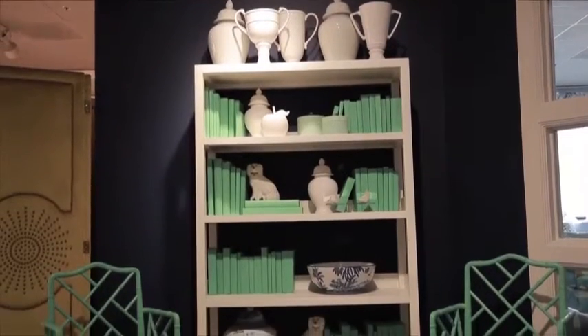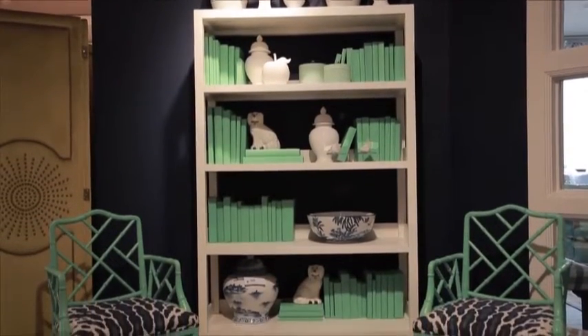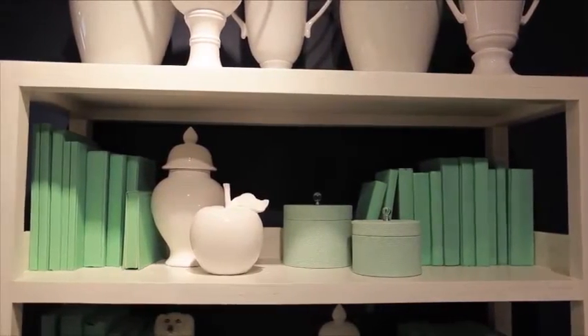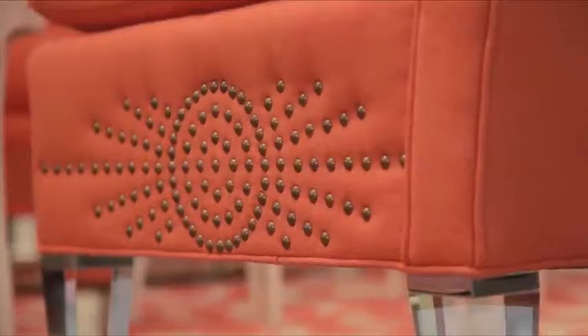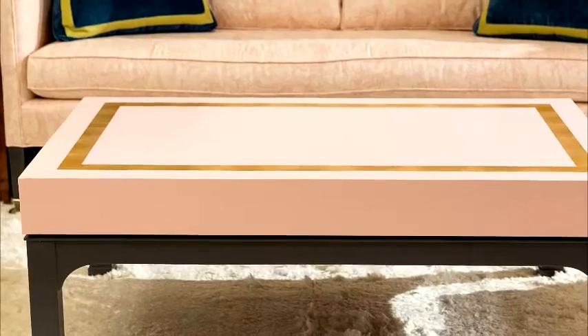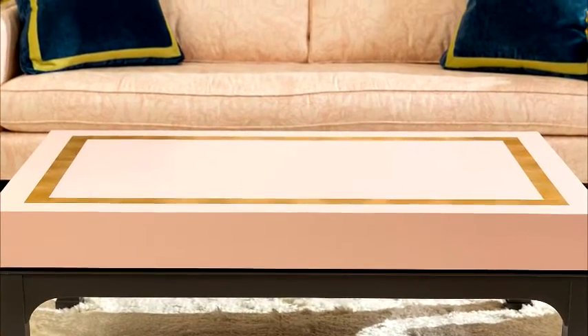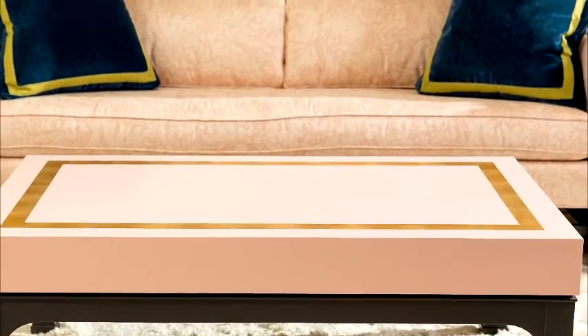I've been covering books in paper for years for a punch of color or pattern. These cuties are just spray painted in mint green. It's the nail head pattern that's the star on my Stella screen and the Marguerite banquette. And the gold leaf border on my Ellison cocktail table for Woodbridge furniture makes this piece an instant classic.